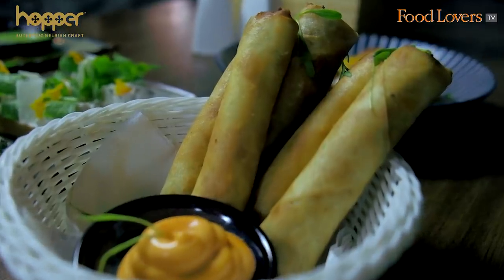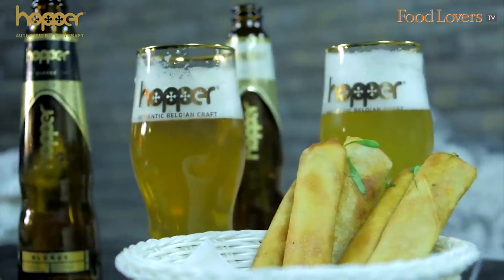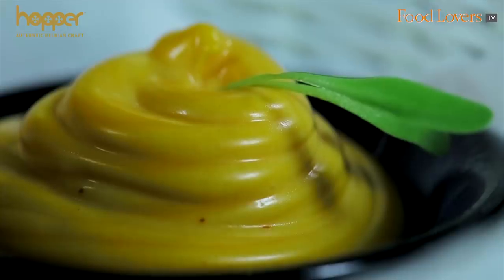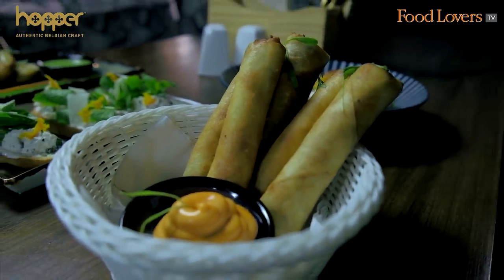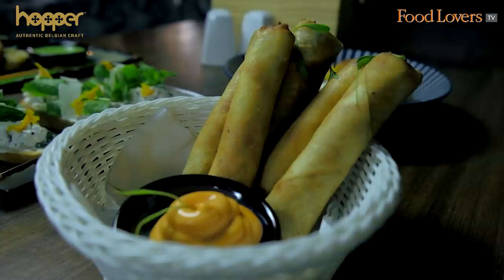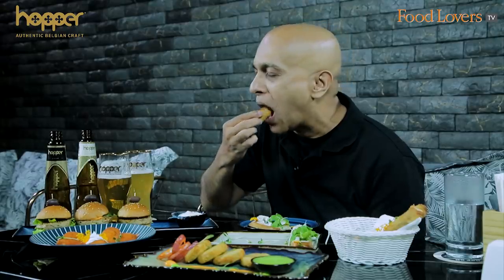Next we're going to try the Mushroom and Cheese Roll — I think this is probably an ode to something Mediterranean, very similar to a Cigar Börek. This Mushroom Cheese Roll is served with a Sriracha Mayo, just to spice things up a bit. I was expecting the umami hit of the mushroom, but because the mushroom is mixed with the cheese, it's a bit tame in its flavour — and that's what the Sriracha Mayo is for. I love the tart edge of that mayo and the gentle heat of the Sriracha.